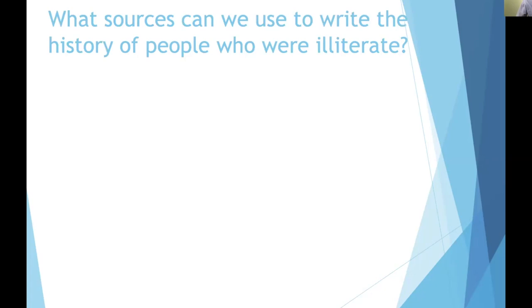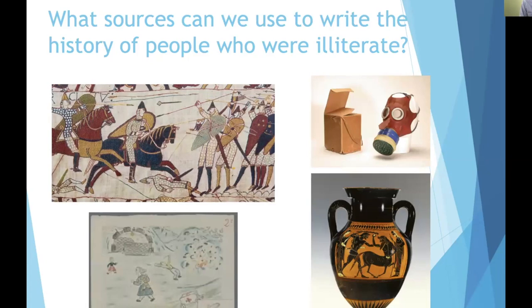I'd like to spend the last section encouraging you to think about how historians study groups of people or societies that haven't left behind written documents. As an aside, this was a question asked at my own admissions interview — I was asked to think about how I would study the lives of peasants in Tsarist Russia, a group that was illiterate and wouldn't have left behind written documents like newspapers or diaries. So let's think about what sources we might use to write the histories of people who were illiterate.